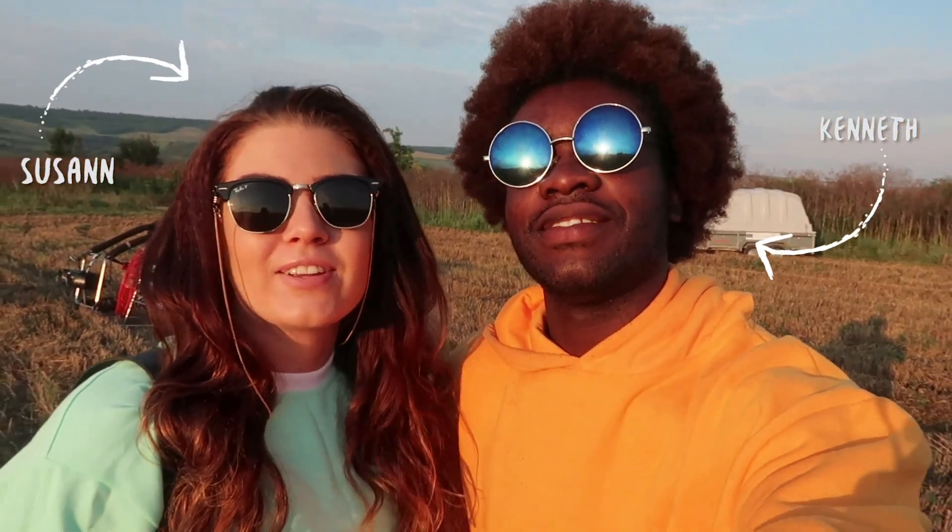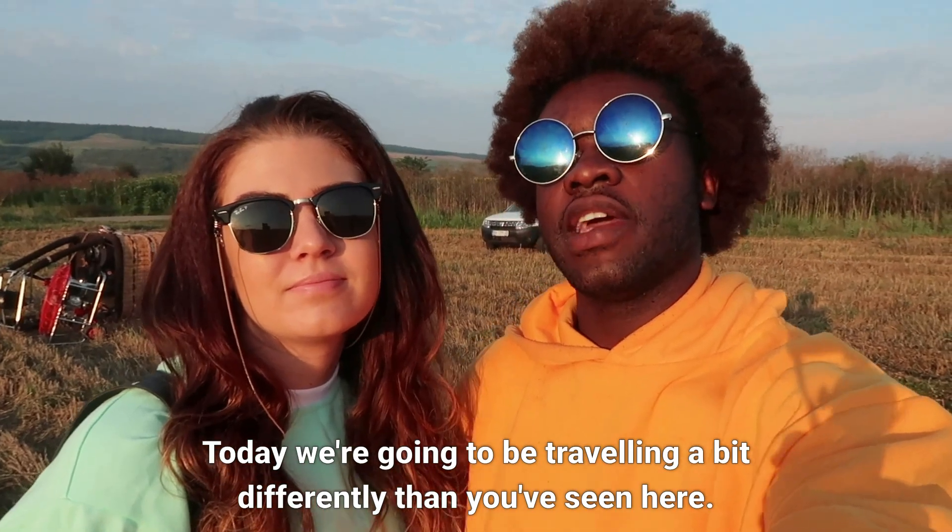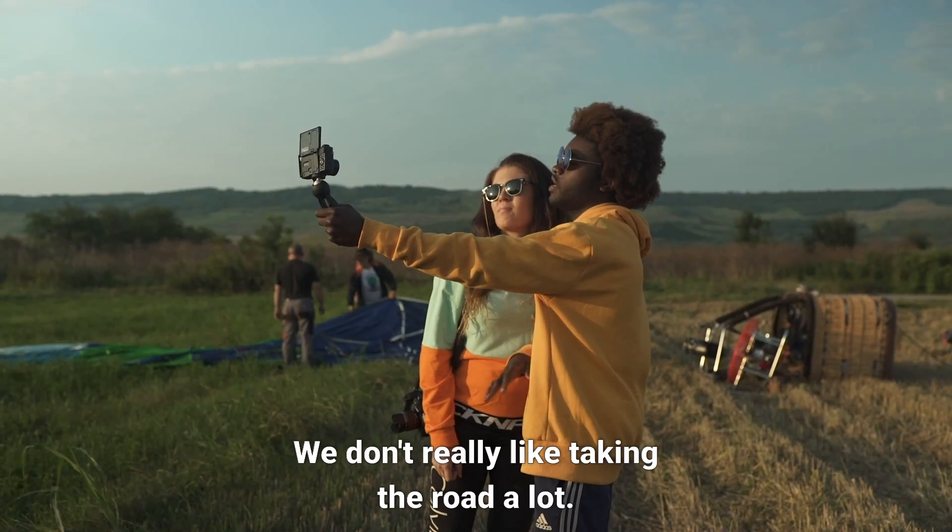Hey guys, I'm Susie and I'm Kenneth and we're young travelers exploring Europe. Today we're gonna be traveling a bit differently, as you like to see on this route — we don't really like taking the road a lot.